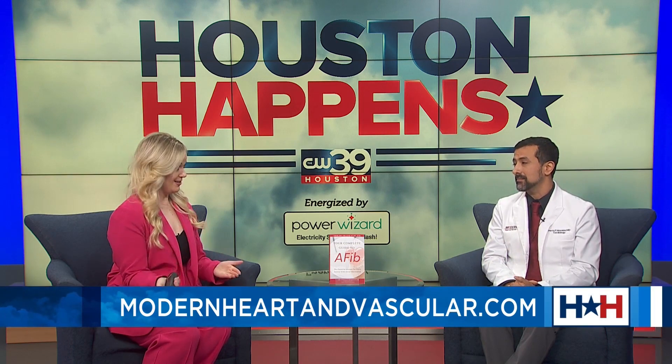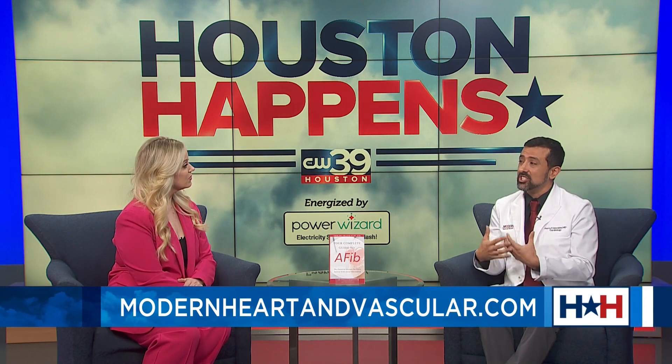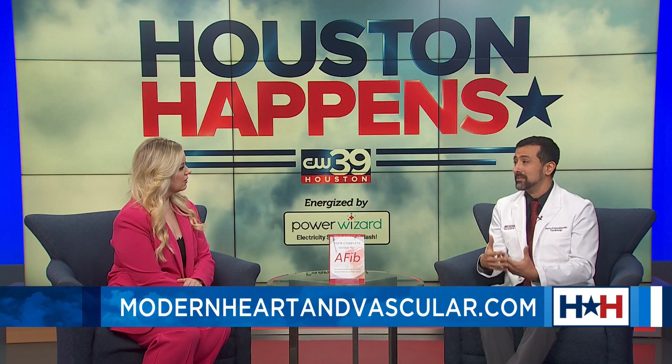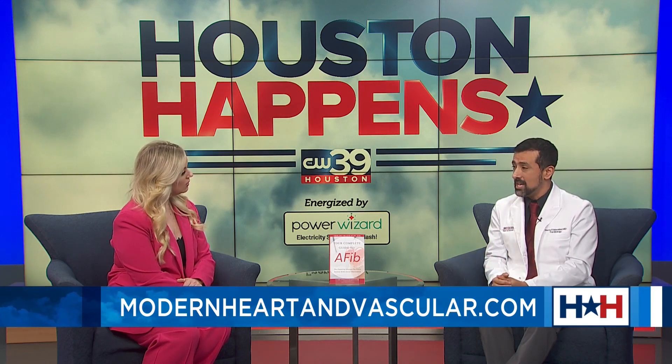What are the risks if we don't get diagnosed? The biggest concern is stroke risk — people with AFib are at five times higher risk of stroke than those without. When the heart goes fast and erratic, it can develop blood clots that travel to the brain. That stroke risk varies by age. Another major risk is heart failure: when AFib is uncontrolled over weeks or months, it can cause an objective weakening of the heart muscle.